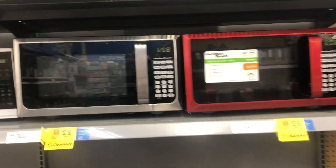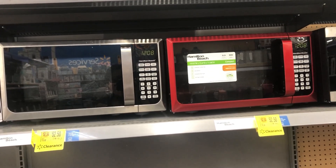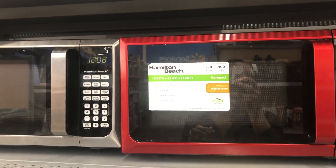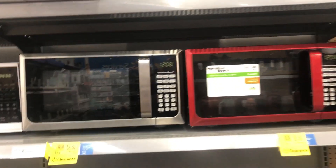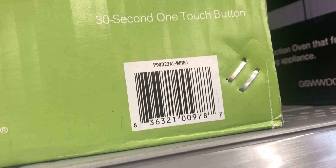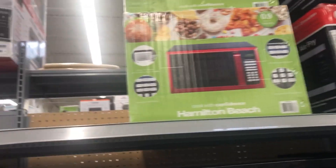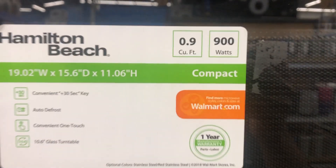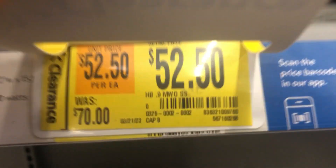We're going to start over here with these microwaves — the Hamilton Beach, these two in the red and in the silver. They are marked down to $52 and 50 cents. This is what they look like and I'll give you a barcode for the red one.